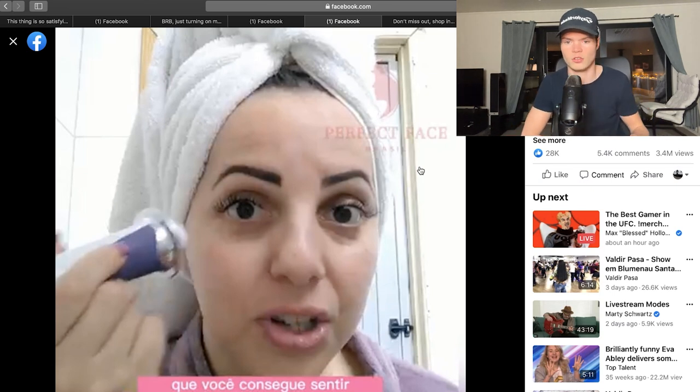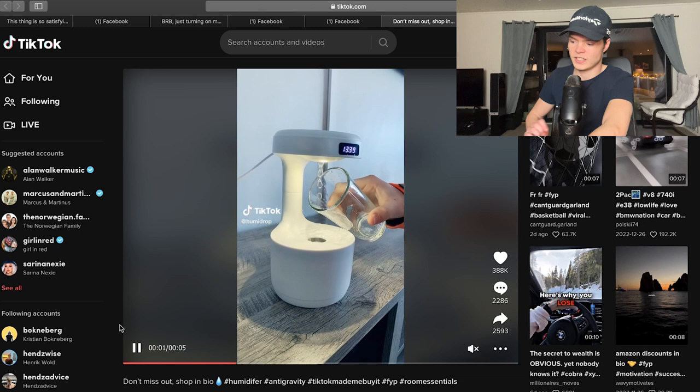Interest targeting could be anything like skincare, natural skincare, facial — any really simple interest like that. You can go for dermatology, exfoliation, all of these skincare interests. Maybe just any general female interest. It's probably kind of gender specific. I recommend selling it, but on Facebook you might get banned — don't show too much skin, don't show before and after, be careful. I think this can work really well on TikTok.